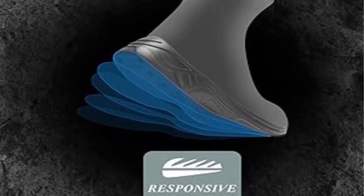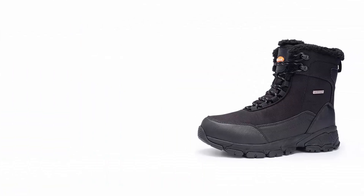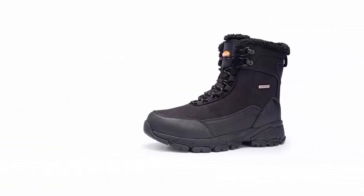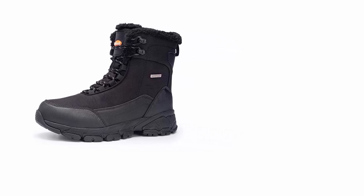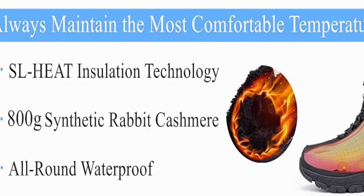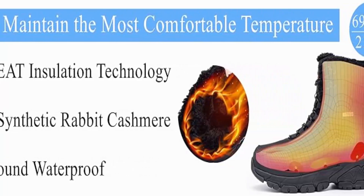The advanced traction rubber sole provides stable and reliable grip in a variety of environments. Designed for winter daily life and outdoor sports such as hiking, skiing, snowmobiling, ice fishing, hunting, jungle trekking, backpacking, mountaineering, travel, and more.